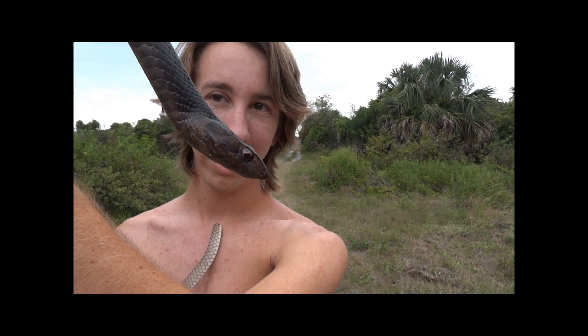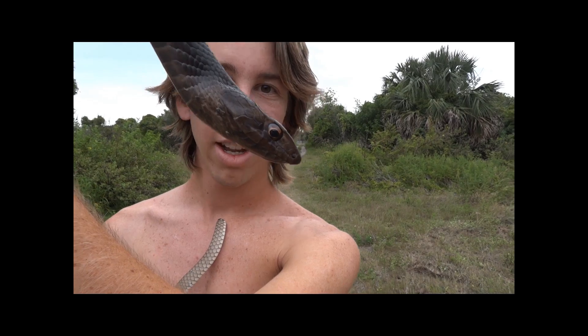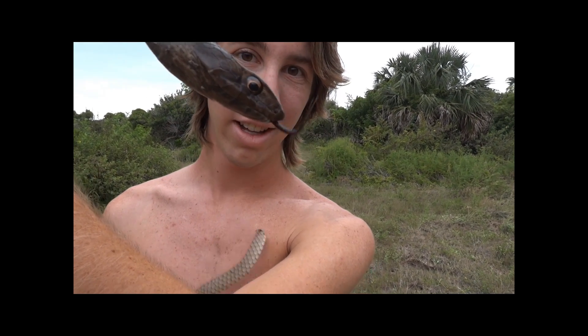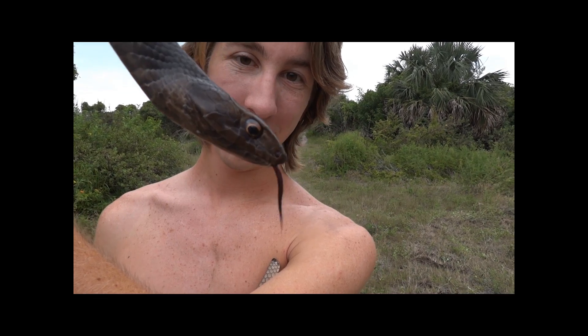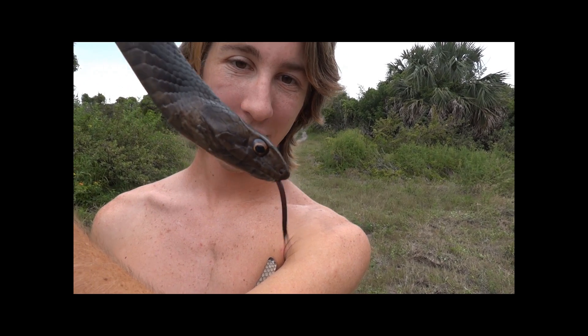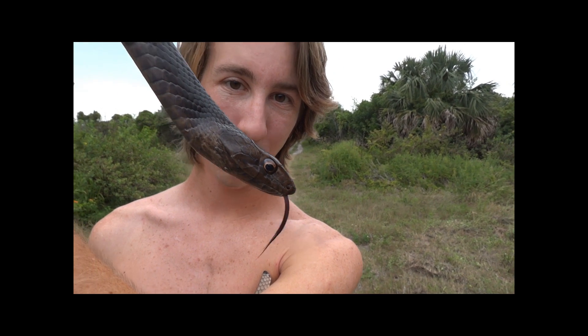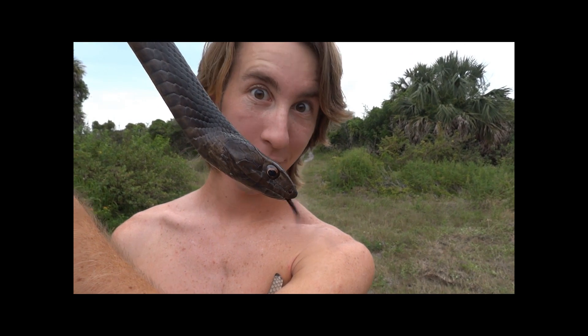He sticks that tongue out and gathers scent particles out of the air, then brings it back in his mouth and sticks his tongue into what's called the Jacobson's organ. That's basically his nose inside of his mouth, and he'll get an idea of what's around him — whether there are mice in the area, some other kind of prey, or maybe some danger like myself.